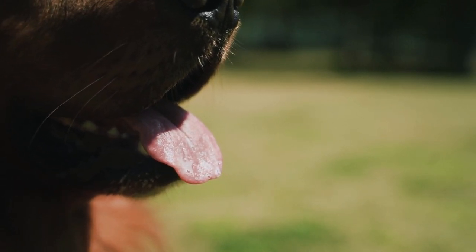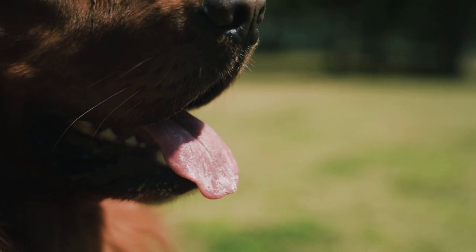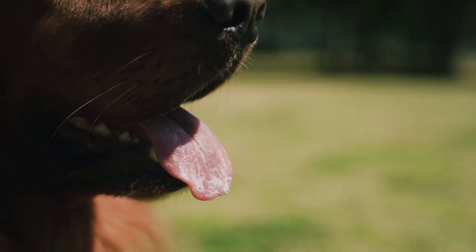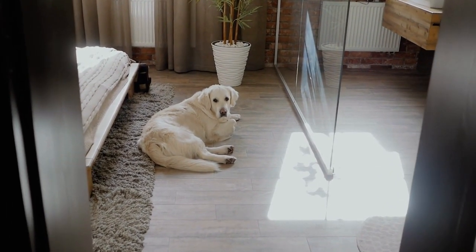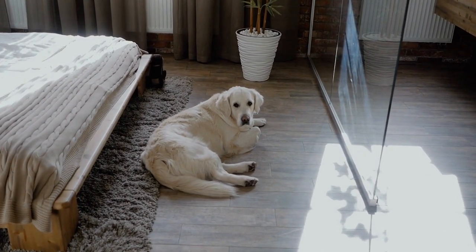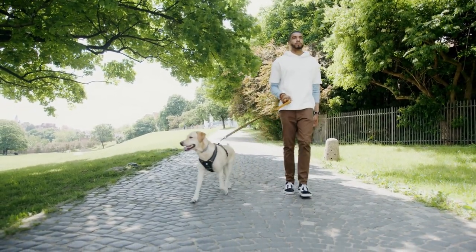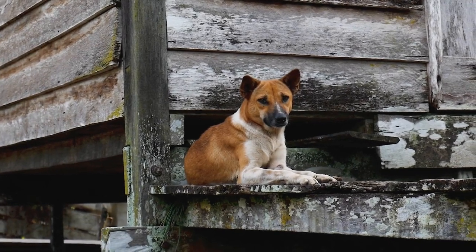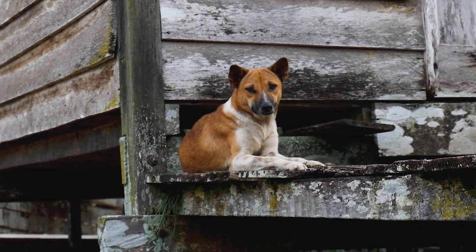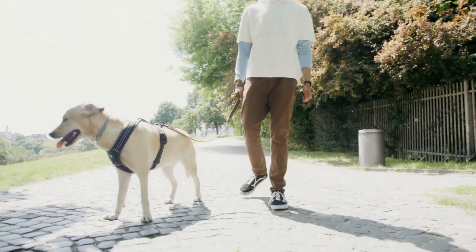Another option is to consider a crossbreed that includes Labrador Retriever genetics. For example, the Labradoodle is a cross between a Labrador Retriever and a Poodle. Poodles are a breed that is often recommended for people with allergies because they produce fewer allergens than other breeds. Labradoodles can inherit this hypoallergenic trait from their Poodle parent, making them a better choice for people with allergies.